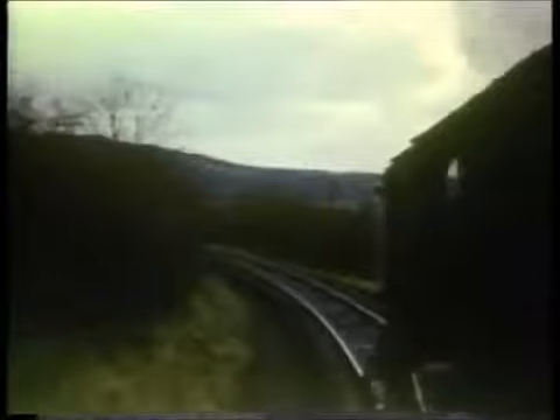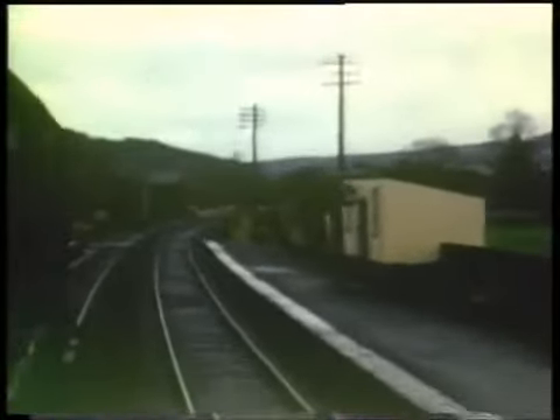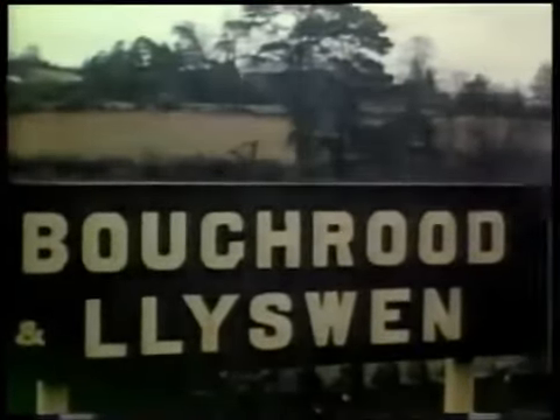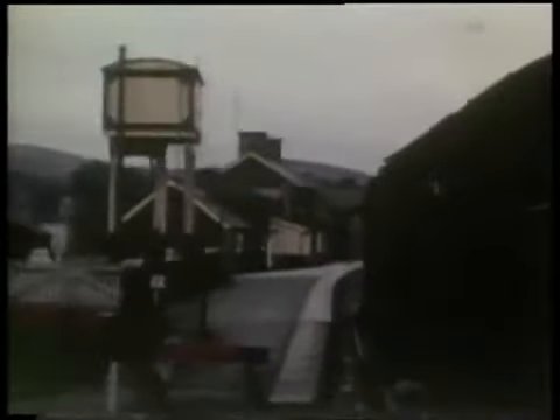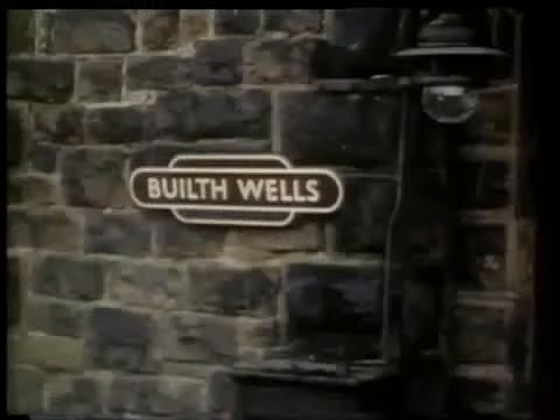Leaving Threecocks Junction, we are now heading north into the heart of Mid-Wales. The first station was Boughrood and Llyswen. Though filmed in the month of closure, a considerable number of passengers are waiting at Aberedw. The train arrives at Builth Wells, where all traces of the railway have now been completely obliterated. In the approach to Builth Road Low Level, the steam of a Shrewsbury-bound train on the Central Wales line — the only railway route in these parts to survive Dr Beeching's axe — can be seen.